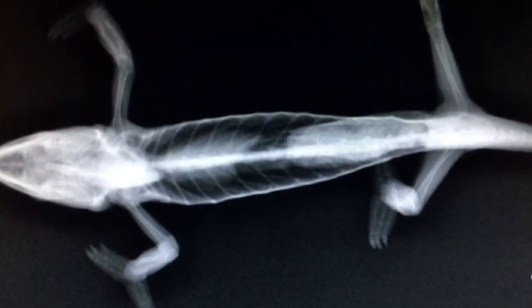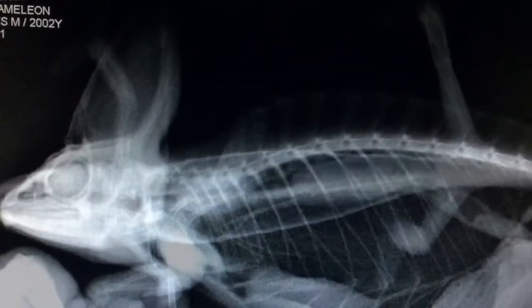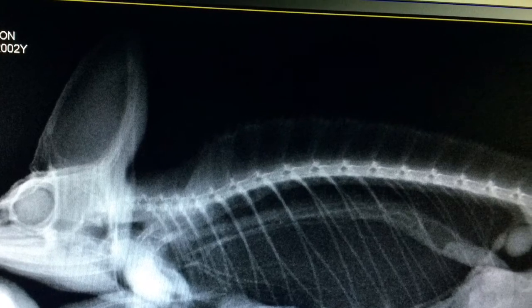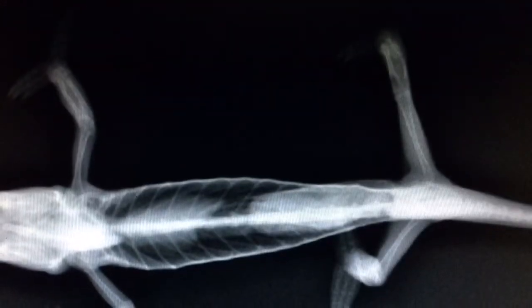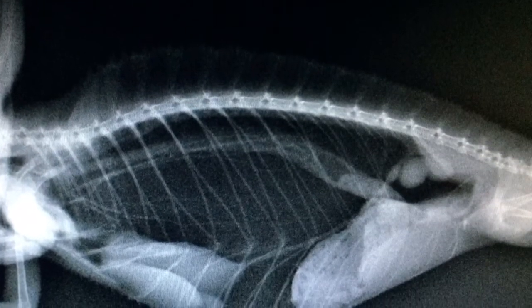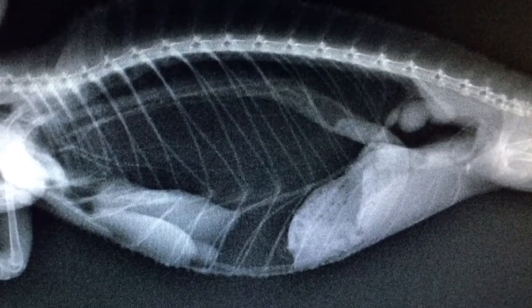The x-rays coming up are of a chameleon we had here at the hospital for a long time — of the same species as our current patient. Notice how you can clearly see the skeleton: each individual leg bone is visible. Looking here, you can actually see individual rib bones and the soft tissue on the inside. This is a very, very healthy chameleon.